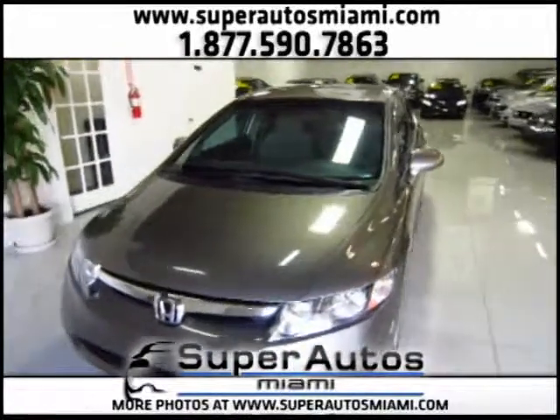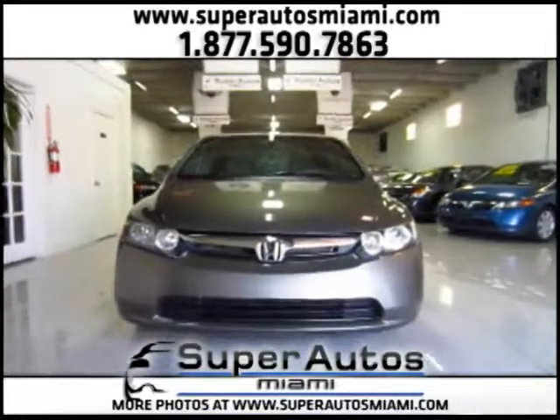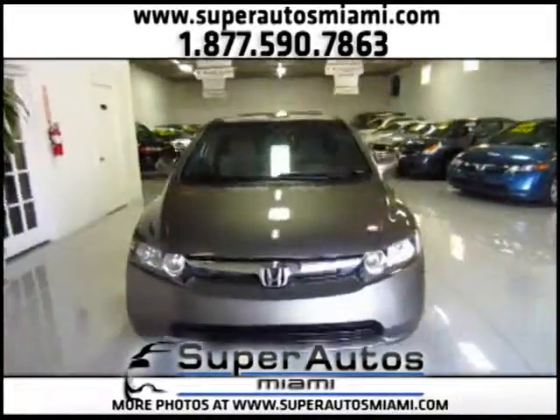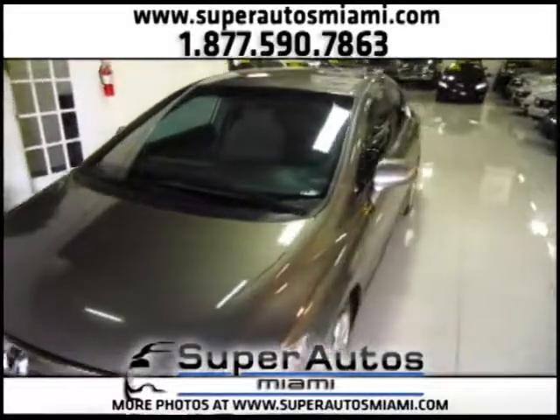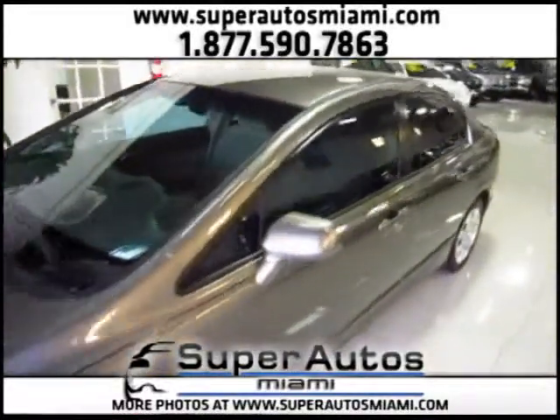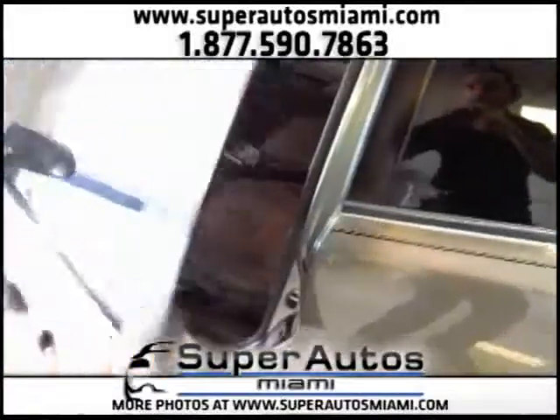And as you can see in this video, this Honda Civic is in excellent condition. This is an '07 Civic, and we at Super Rollers Miami are a family owned and operated business. We work with more than 10 banks and lenders, so we will work with you to get you the best financing options.